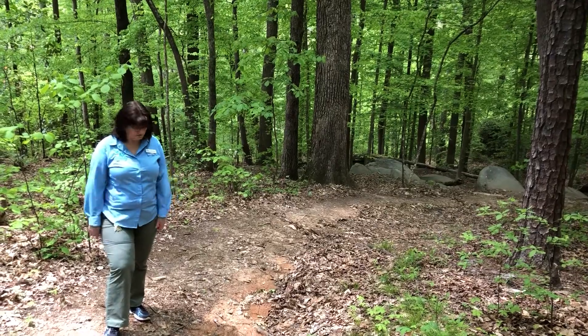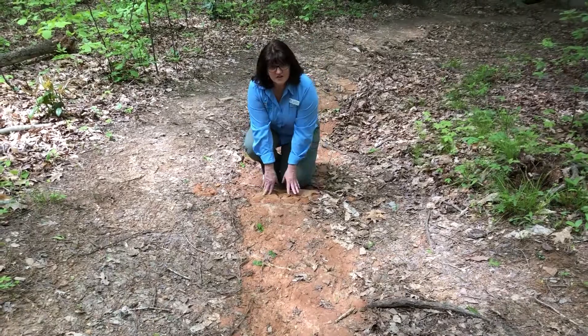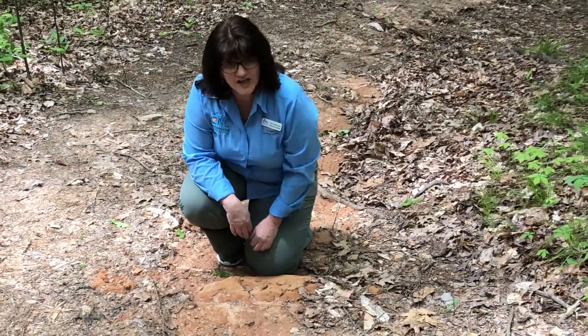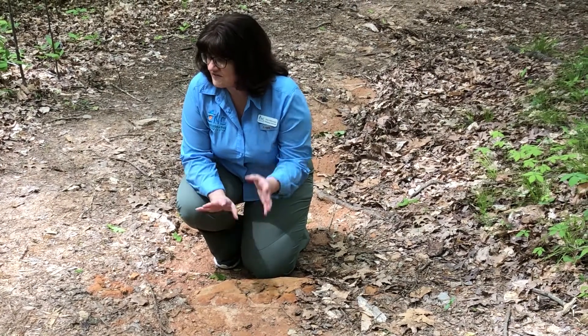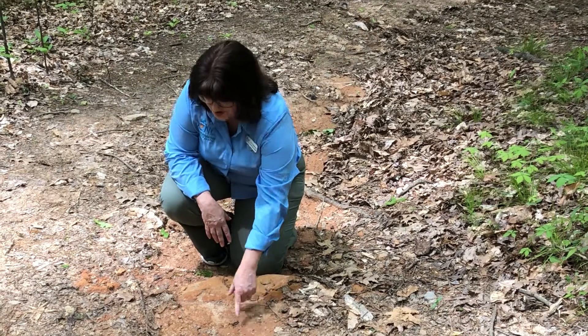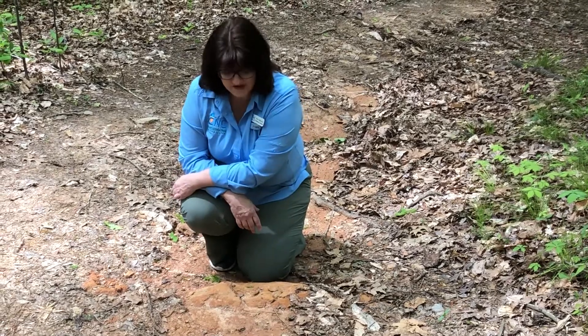Let's look down to the ground. If you look down here, I notice a lot of this red Georgia clay. There are some rocks, but it's not super rocky — it's kind of a good mix between rocks and soil. Most of the soil is this hard red Georgia clay. There might be some good black soil on top, but underneath we've got Georgia red clay.